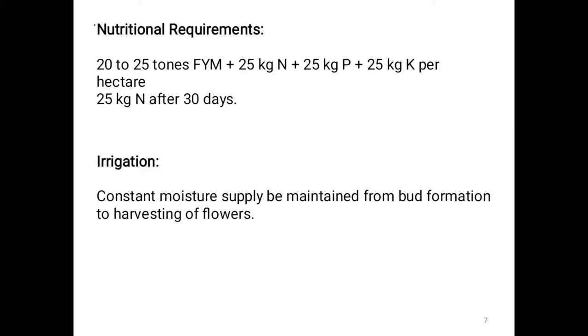Nutritional requirements: Apply 20 to 25 tons of FYM plus 25 kg nitrogen, 25 kg phosphorus, and 25 kg potash per hectare — that is 25:25:25 NPK per hectare. An additional 25 kg nitrogen is applied after 30 days.